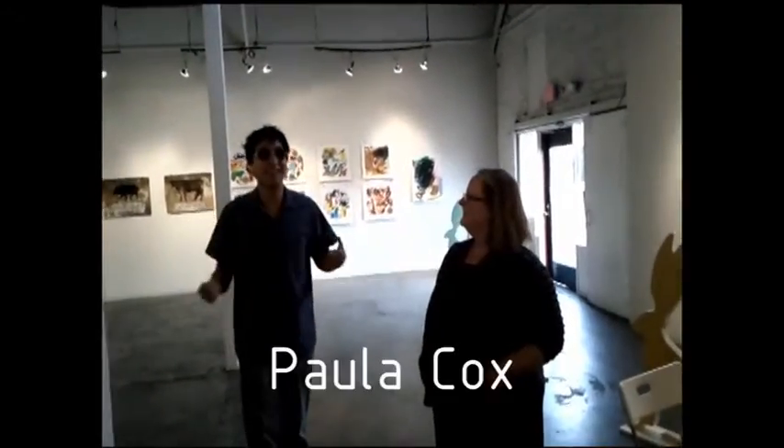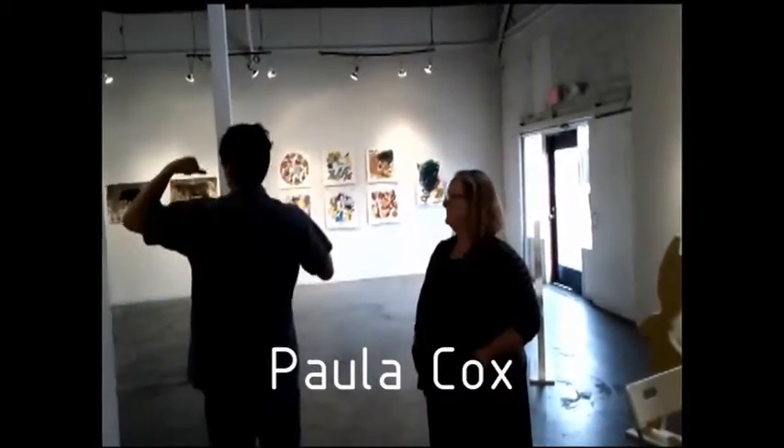Welcome to the Art Hollow, a YouTube channel dedicated to sharing, exploring, and discovering the art world of America. We're so lucky — we have this amazing artist, Paula Cox. I can't even tell you how excited I am. Look at her work. It's awesome.